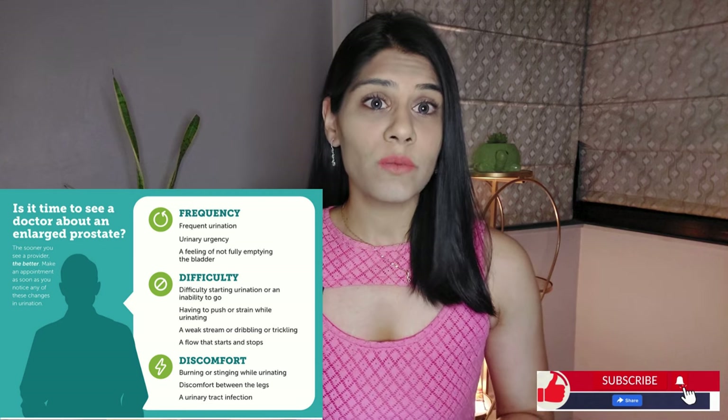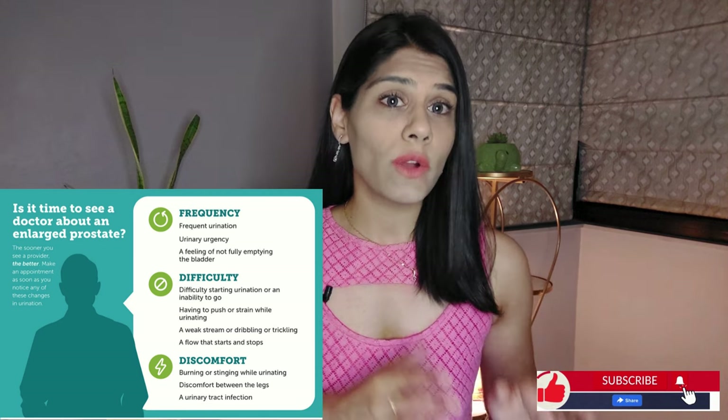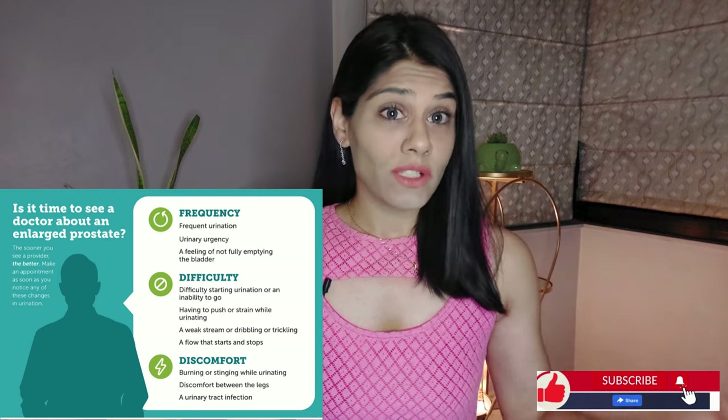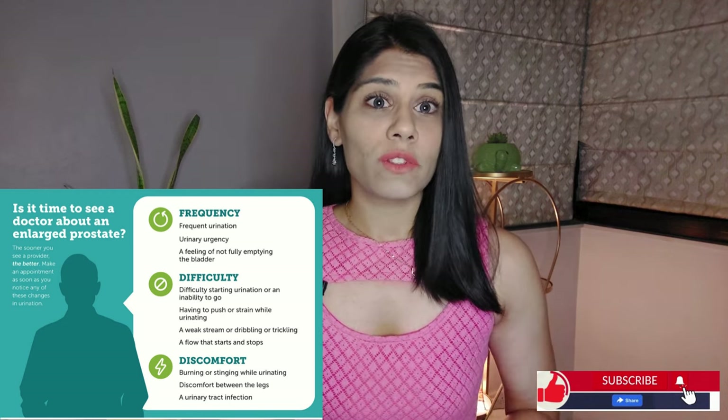In this video, we'll talk about top foods to avoid if you've already been diagnosed with enlarged prostate or if you just want to have a healthy prostate. While there is no magic bullet diet for benign prostatic hyperplasia, there are some foods that irritate your prostate and can worsen the symptoms. If we do not take care of our prostate health, that can also lead to prostate cancer.